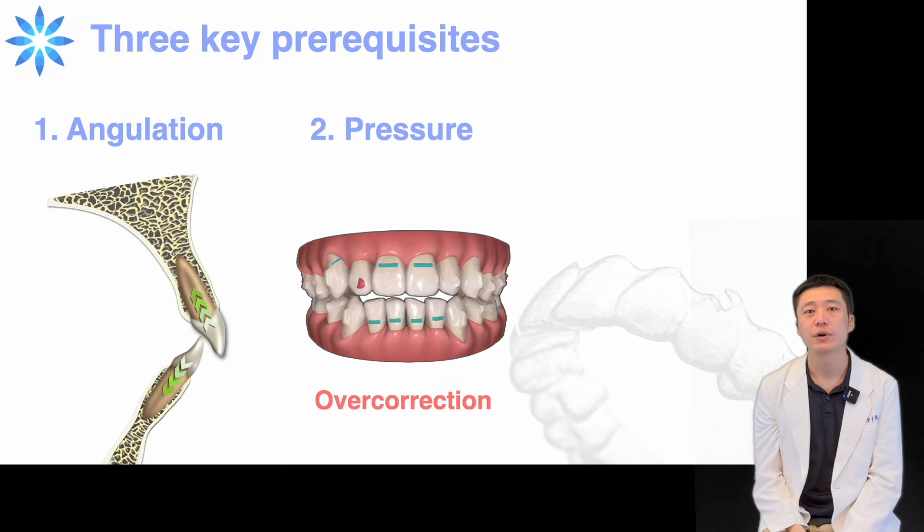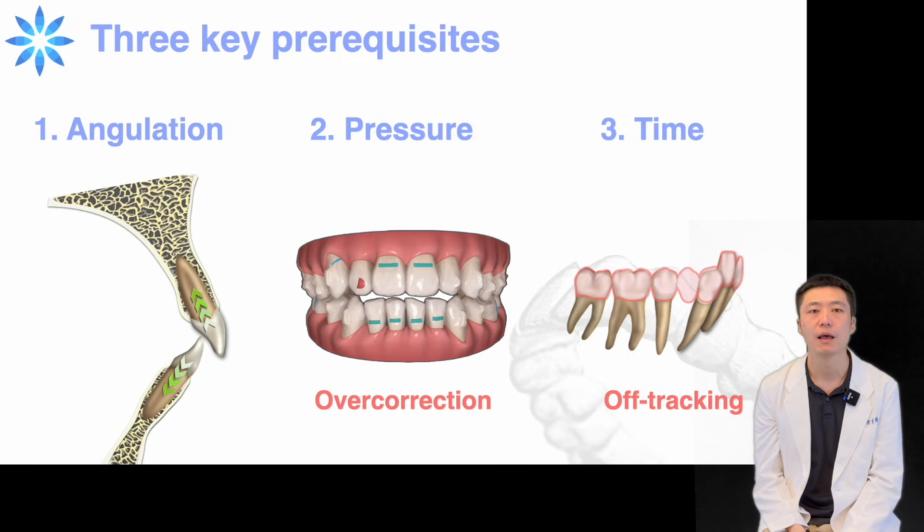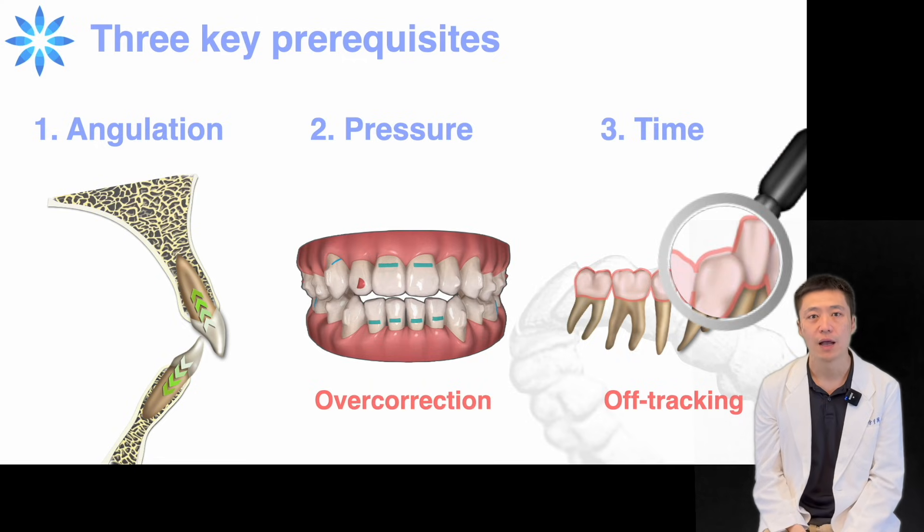Second, proper force application. Mild to moderate overcorrection is often the most convenient and effective approach. Last but not least, bone remodeling takes time. If you notice signs of off-tracking, it's important to extend the aligner wear time.